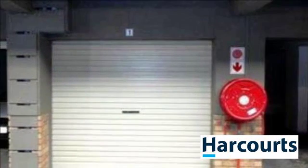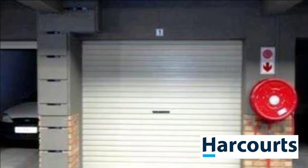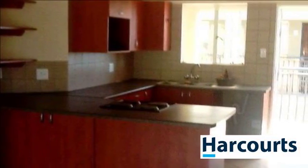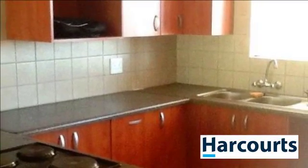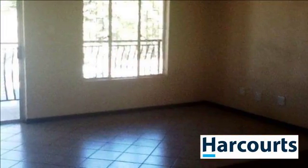Weber FNWR 37866, first floor unit that offers two bedrooms, a full bathroom, open plan lounge and kitchen, balcony and a single lock-up garage. It is fully tiled. Walking distance from town and shops. For more information on this property or to arrange a viewing, please contact us.